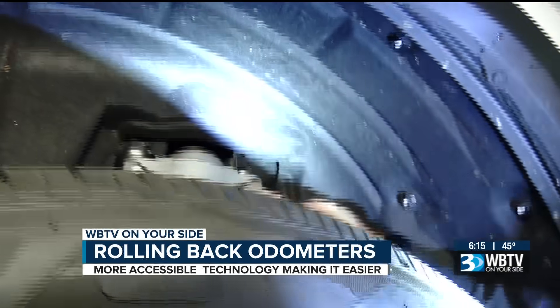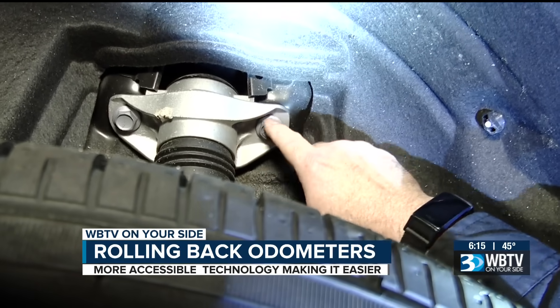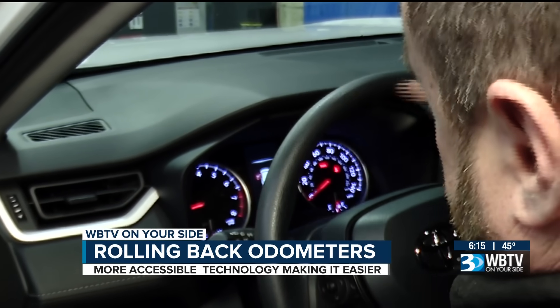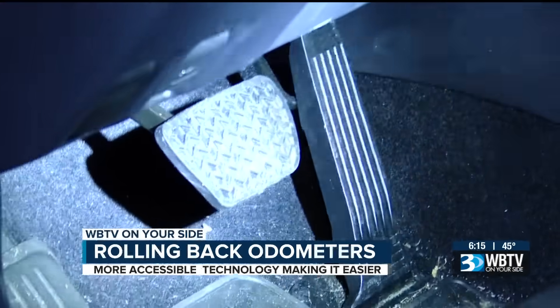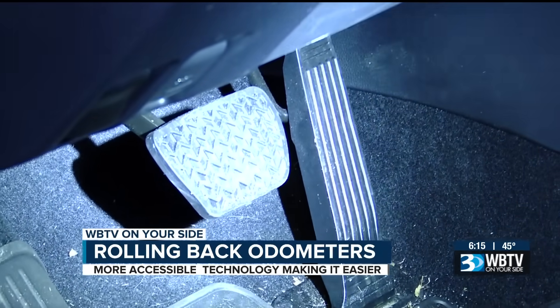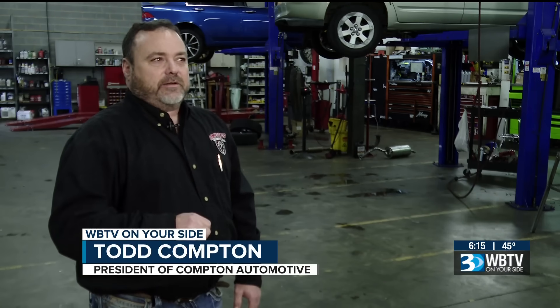You'll kind of see rust up here around the bolts, up at this top area through here. Cars with low mileage will likely have less rust. Also, check to see if the steering wheel or pedals have a lot of wear. If you see a car with really little miles on it, but some of the brake pedal is worn down, that'd be a little bit of a red flag.